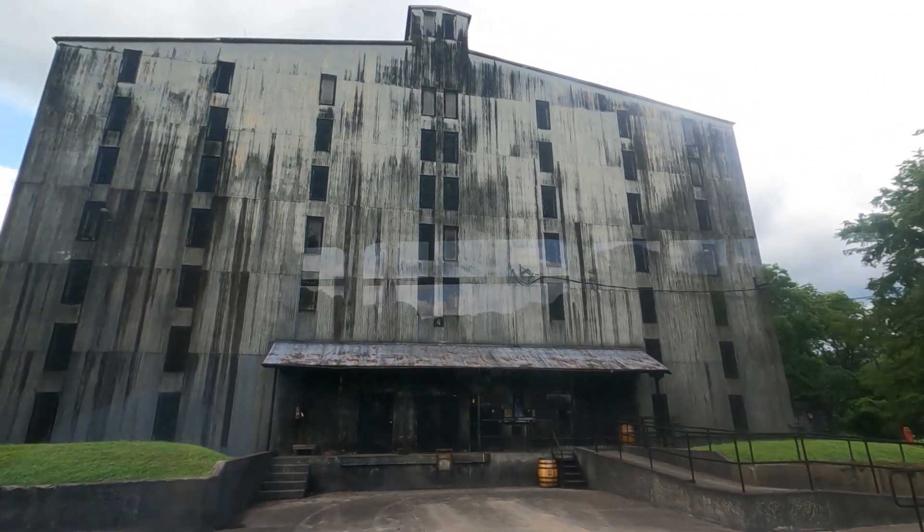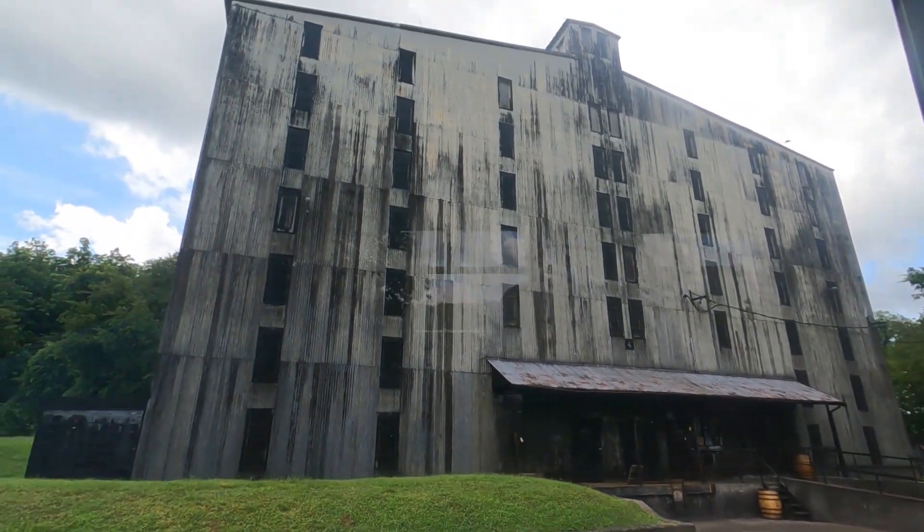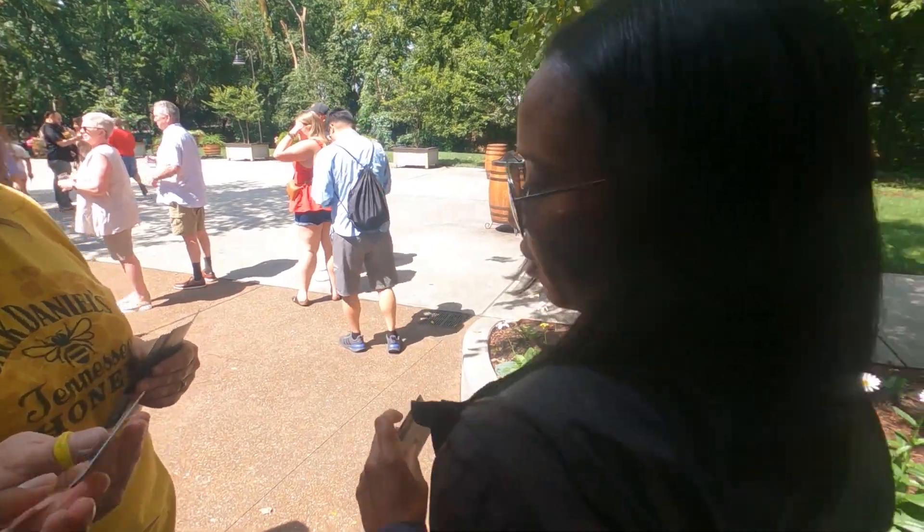We're seven stories tall with a whole 20,000 barrels. It's one of those 20,000 barrels when we roll in there — 53 gallons of wisdom. Come on, Dad.